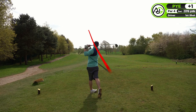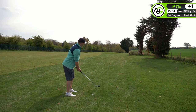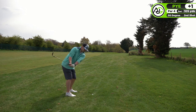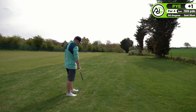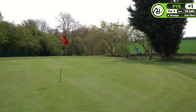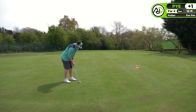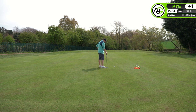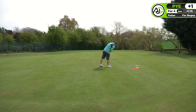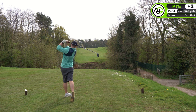Moving on to the third hole, a par four. I hit a really good drive but it ended up running into the rough - the conditions were a lot firmer than I was expecting. The fairways are firm and running fast. I played what I thought was a really good chip but it just ran and ran, leaving me about 10-12 feet for the par. The ball was literally hanging on the edge. I tapped it in for unfortunately another bogey.